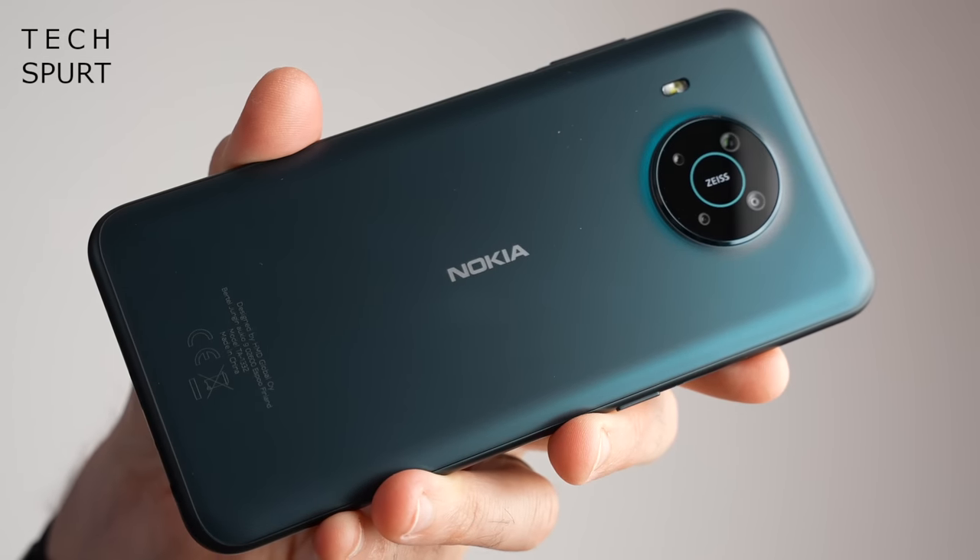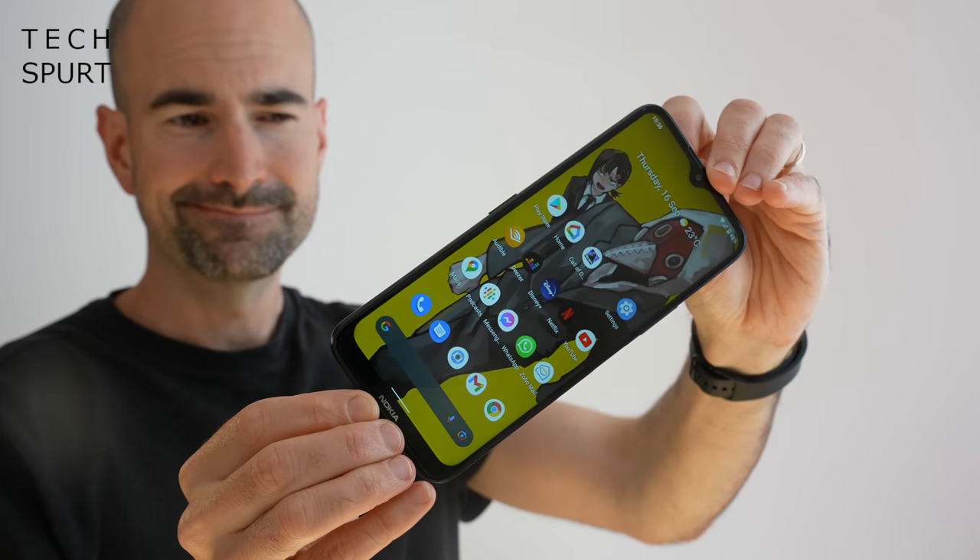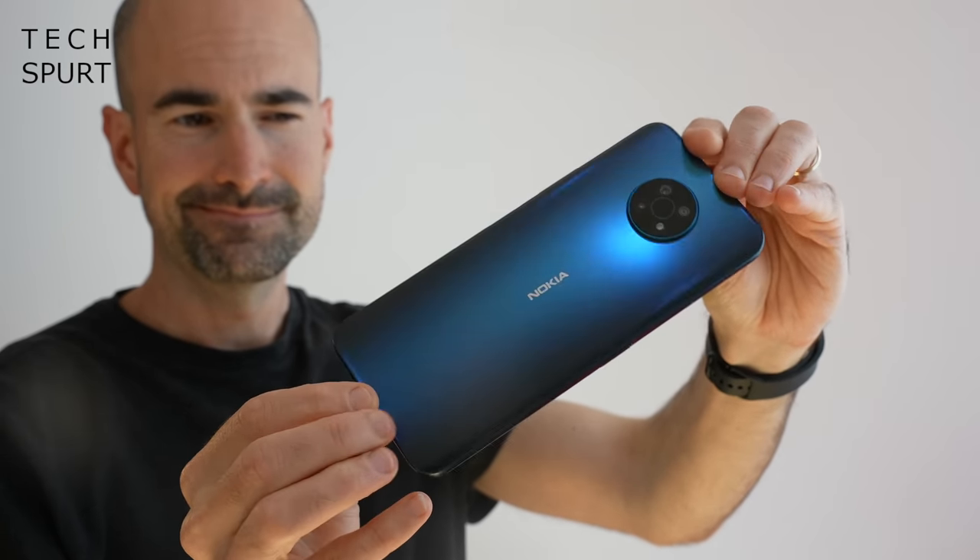And another big name appearing at IFA 2022 is Nokia, with the promise of several new smartphones launching on Thursday the 1st at noon. We're certainly well overdue a new Nokia X series smartphone because the Nokia X20 is over a year old at this point and in serious need of some updating.